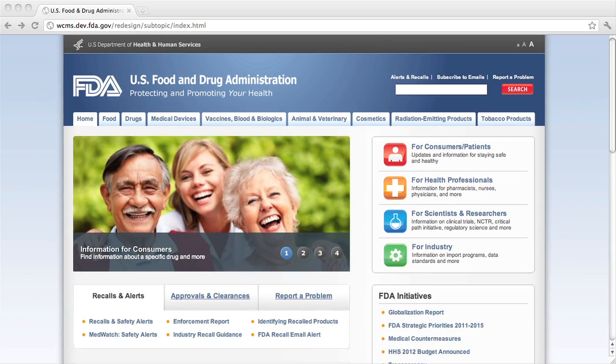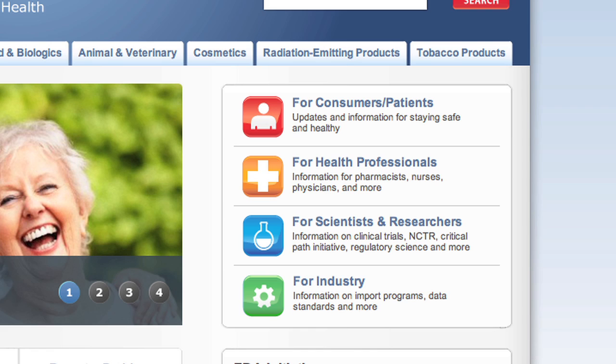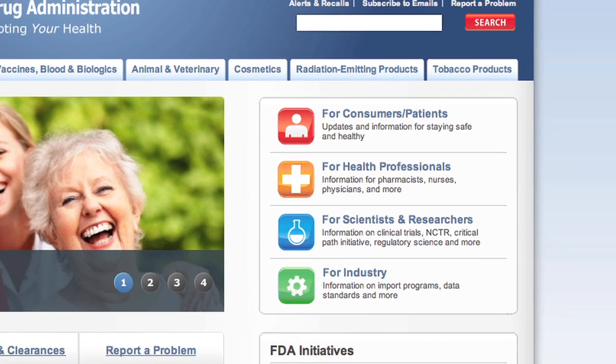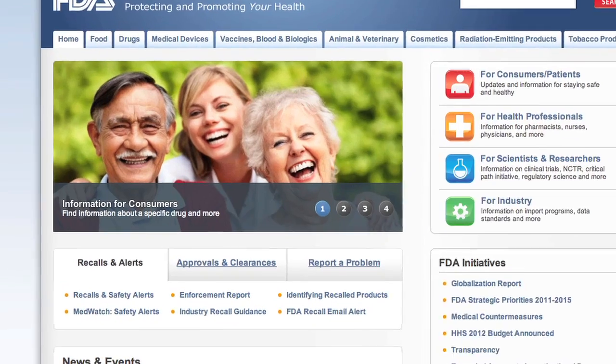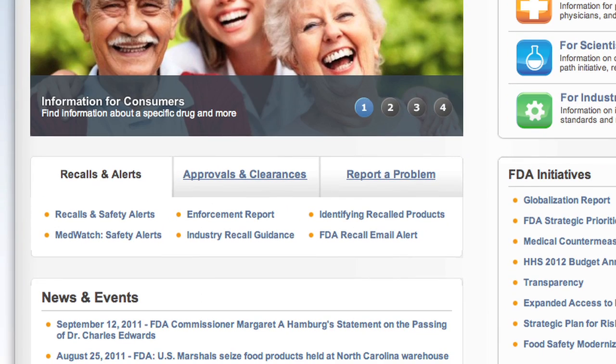We organized our content by audience, making it easier to find relevant information. Check out some of our most requested pages in the center of the home page, just below the feature image.